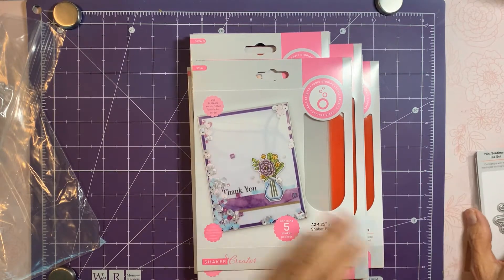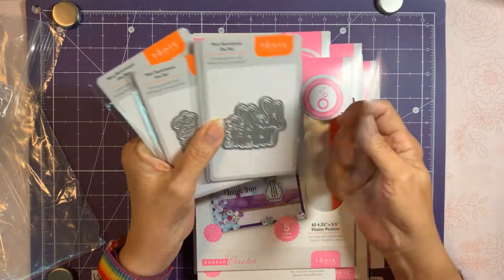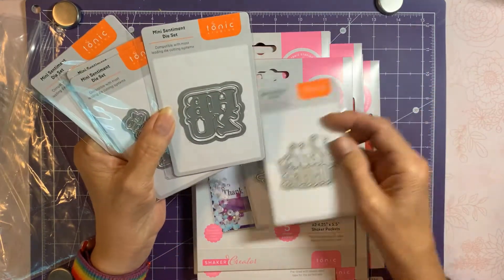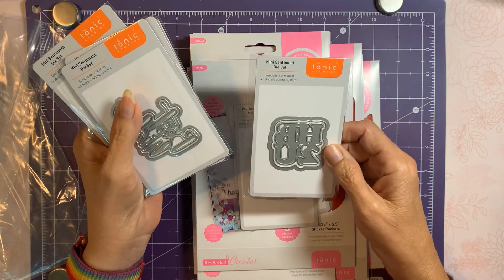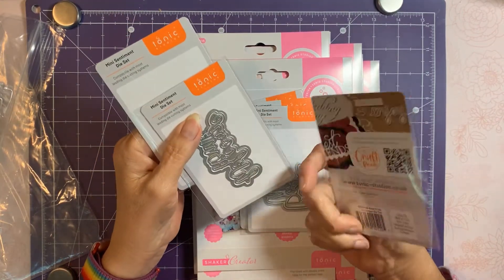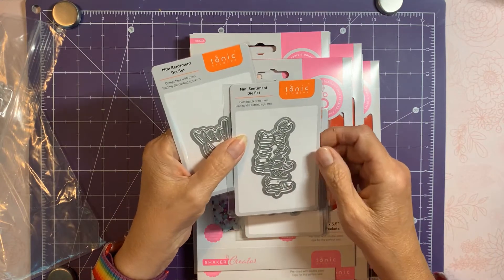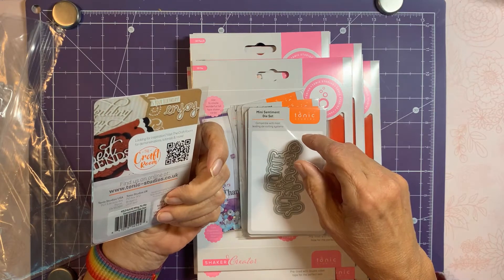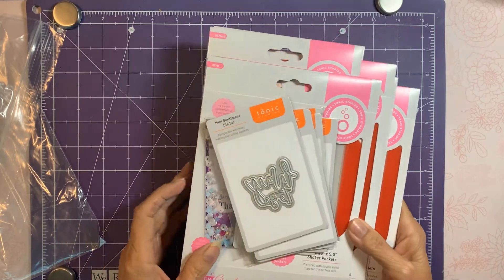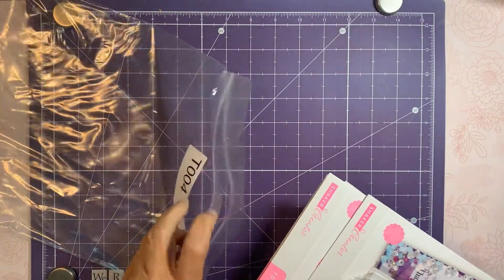The bundle also came with six sentiments. This one says 'What's Up,' this one says 'Hello There,' this one is 'HB2U' — Happy Birthday to You — this one is 'Best Wishes,' this one is 'Keep It Up,' this one is 'Welcome Home,' and this one is 'Way to Go,' which I guess would be good for graduation or any kind of celebration.